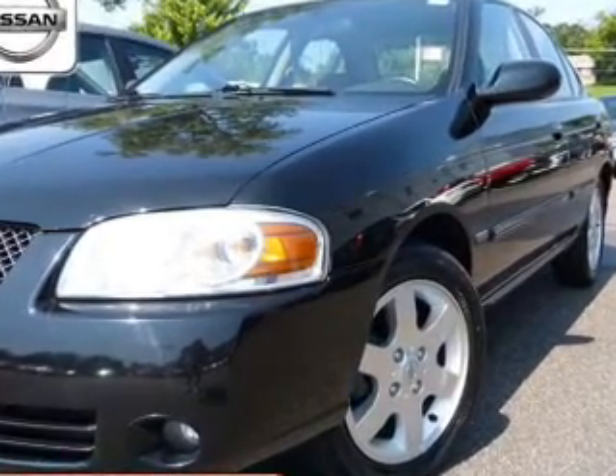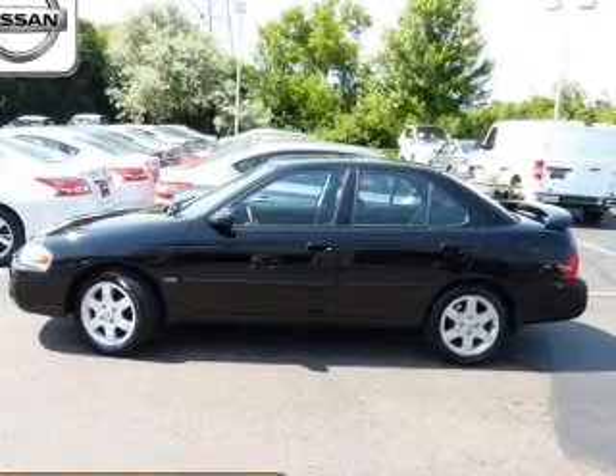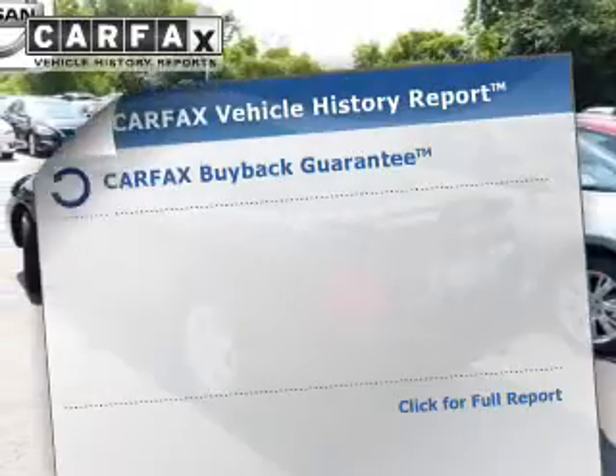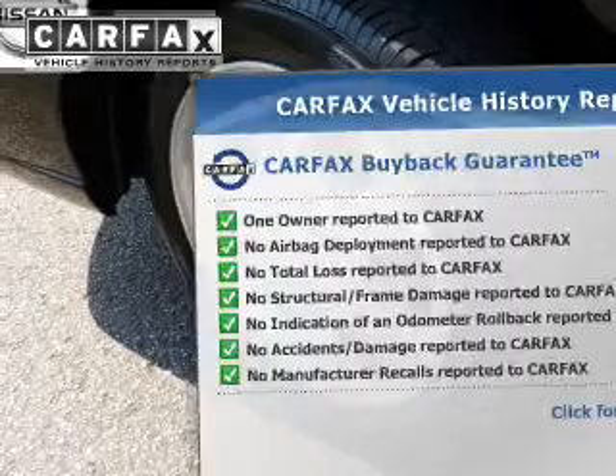The powertrain includes front wheel drive with an efficient four-cylinder engine that responds smoothly to its automatic transmission. The included Carfax Vehicle History Report allows you to purchase with confidence and the knowledge that your buy was a smart choice.